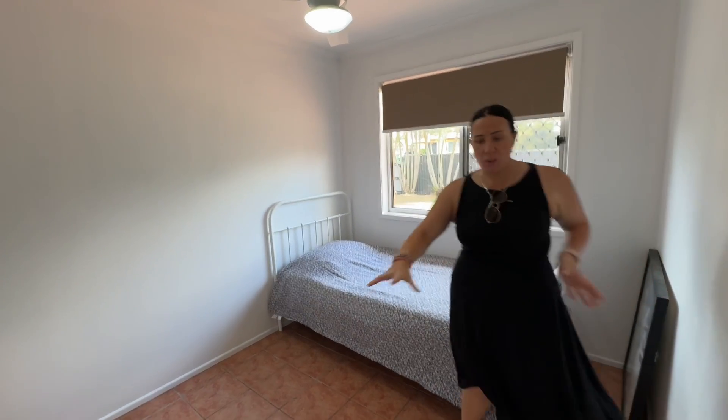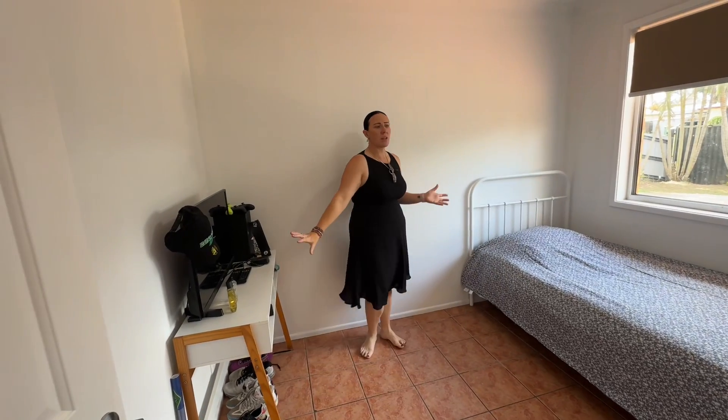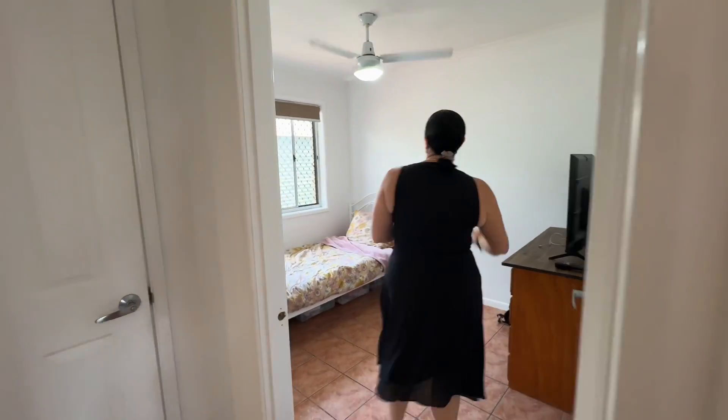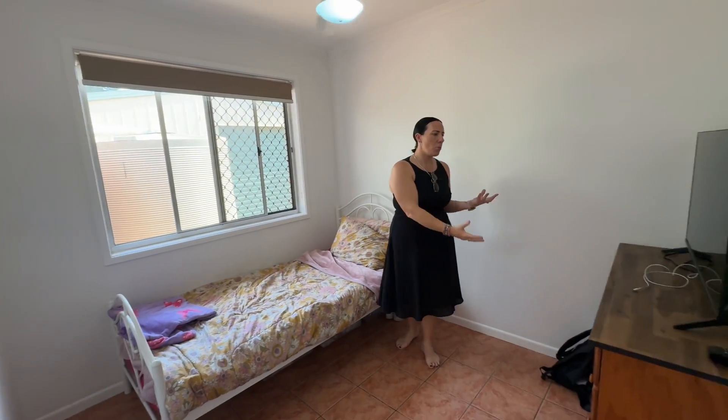Into bedroom three we've got a ceiling fan up top. This one doesn't have the built-in but still plenty of room — if you want to have a desk or anything like that in here you could. And in bedroom four we have a ceiling fan and a couple of wall shelvings, with room for a tallboy or wardrobe if you wish to put one in.